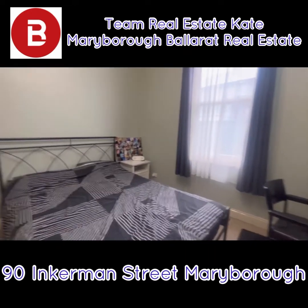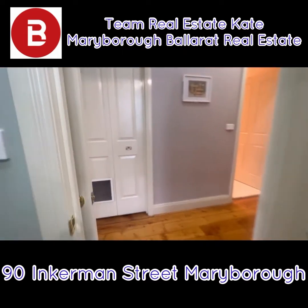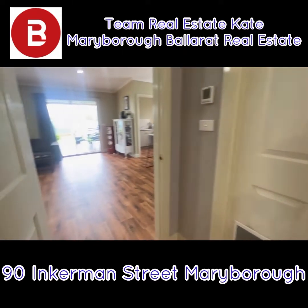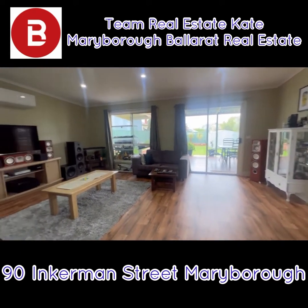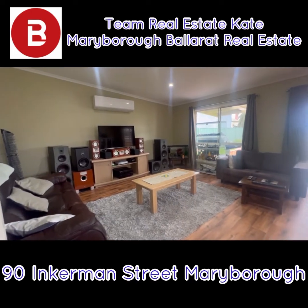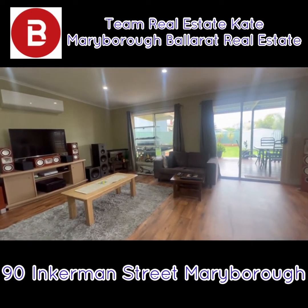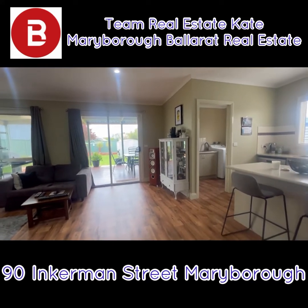Bedroom number three — again, you're seeing these bedrooms with queen size beds and plenty of space. Hallway you can close off. Tiny little step and check out this space here. In the living space, we've got reverse cycle split system and a slab floor.